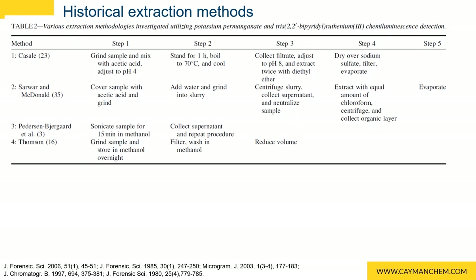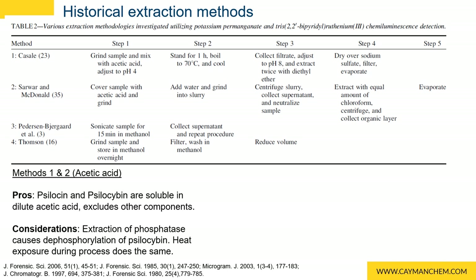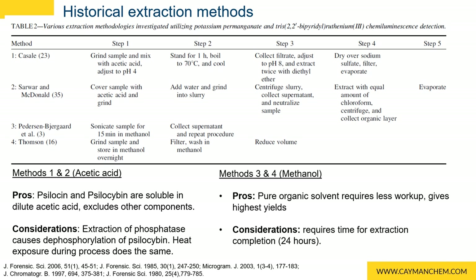To overcome these challenges in the past, mushrooms have been dried and extracted with acetic acid or alcoholic solvents. Psilocin and psilocybin are readily soluble in acetic acid, but acetic acid is not selective for only these compounds. Phosphatase can follow and dephosphorylate psilocybin to psilocin, lowering psilocybin yields. Heating exposure during extraction also does the same. While not as soluble in alcohol, pure organic solvents give the highest yields and require less workup. However, the time required to complete the extraction can take up to 24 hours. These results only tackle psilocin and psilocybin, but as we saw from the biosynthesis, there are other alkaloids of interest to target as well.